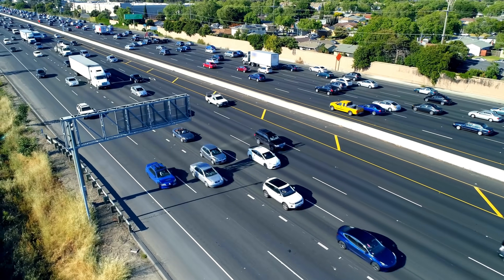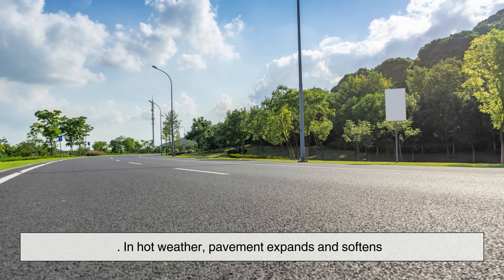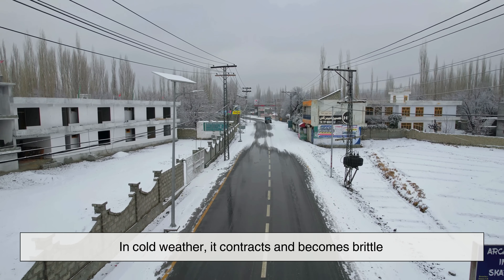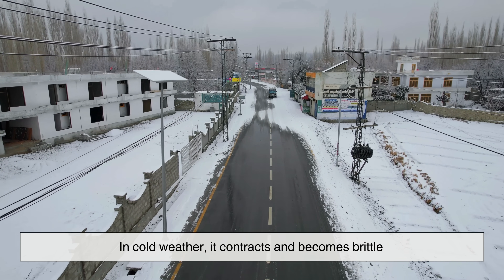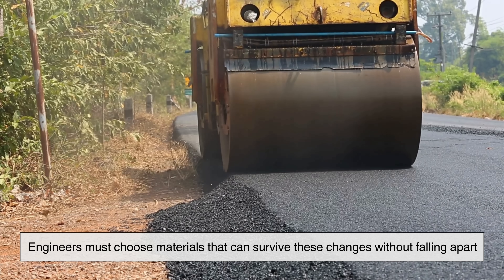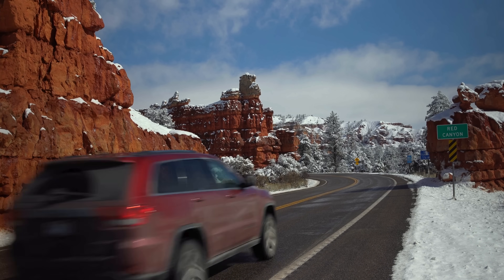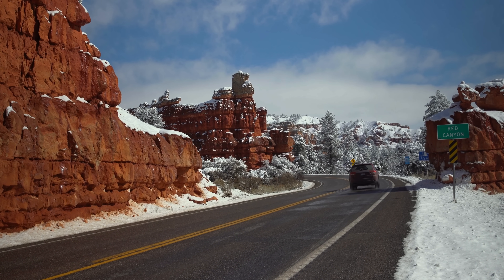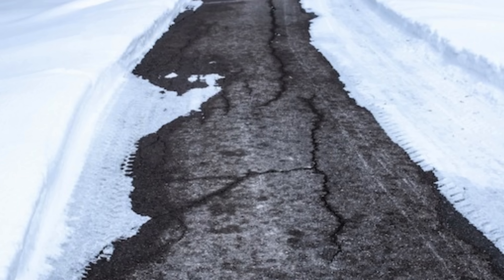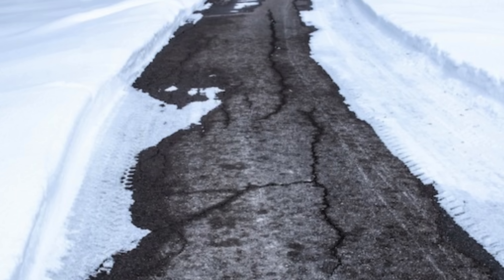Temperature also plays a major role in how roads are designed. In hot weather, pavement expands and softens; in cold weather, it contracts and becomes brittle. Engineers must choose materials that can survive these changes without falling apart. In colder climates, roads are designed to handle freeze and thaw cycles, where water freezes inside cracks, expands, and breaks the pavement from within.